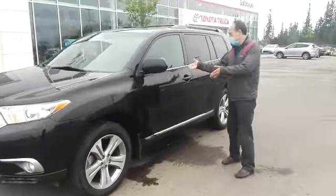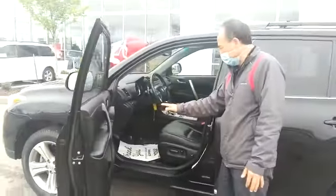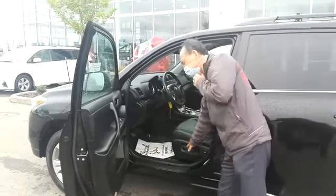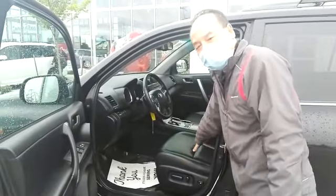Let me show you a little bit inside as well. It has all the power features: door locks, windows, air tilt, cruise, ABS, traction, and stability control. It has the power seat and heated front seats with leather.